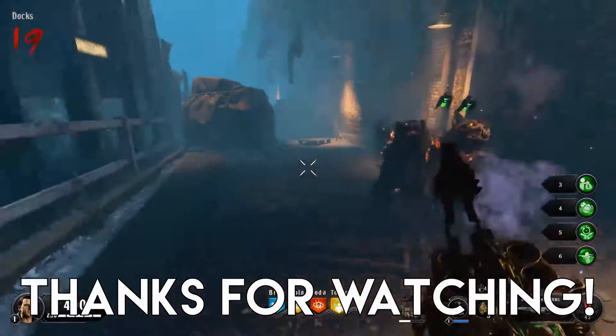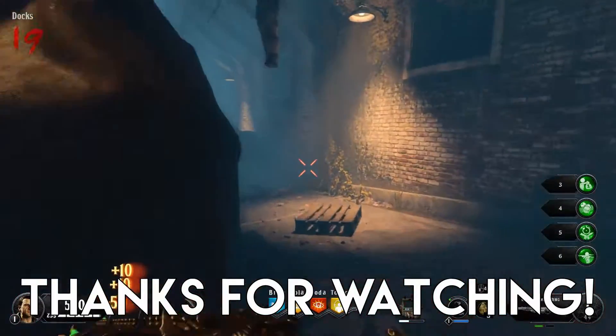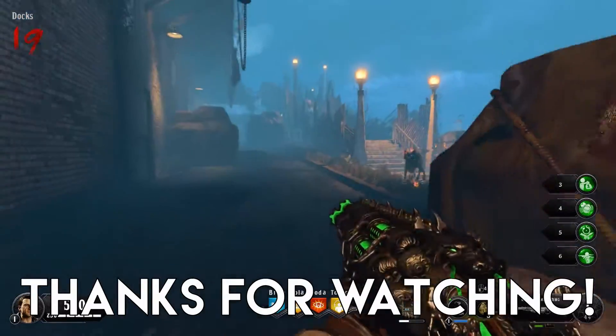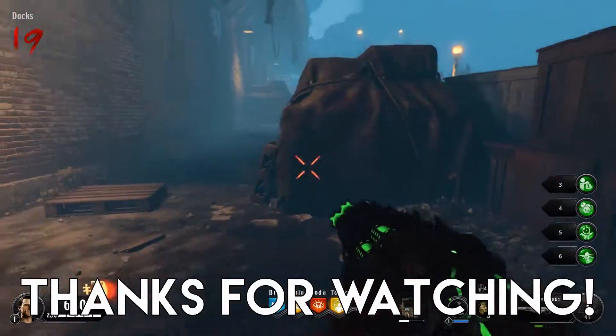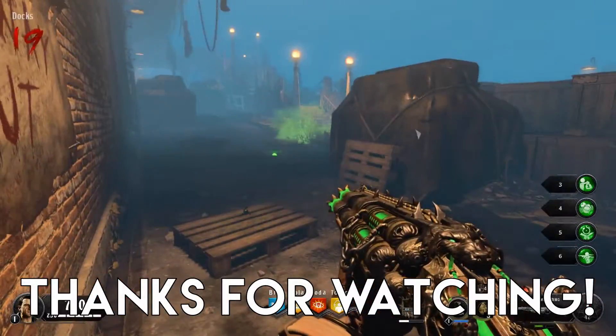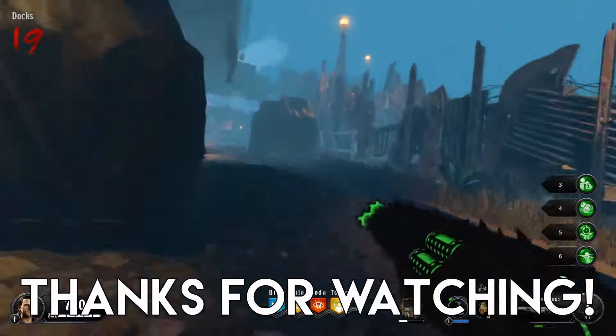Thank you for watching, and if you enjoyed, don't forget to leave a like and subscribe, and click the bell icon so you'll be notified about all our future uploads. Are you interested in gaming on a Xeon? Because personally, if I found one for a good price, I'm pretty sure I'd just go ahead and buy it — just because it'd be kinda cool to say, oh, I'm gaming on a Xeon.